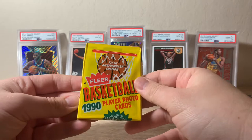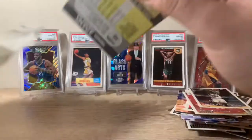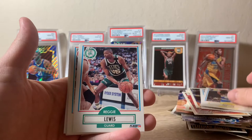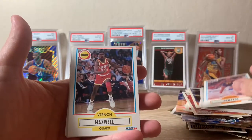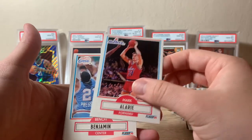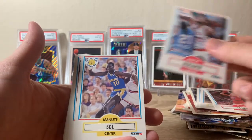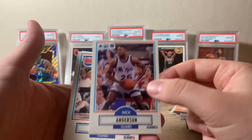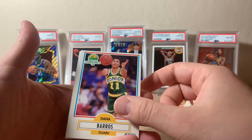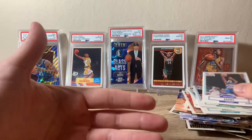Our last vintage pack: 1990 Fleer. Pretty cool throwback. Johnny Dawkins to start, Chuck Person, Reggie Lewis, Theodore Edwards, Vernon Maxwell, Kenny Smith — put him off to the side — Mark Alarie, another Benjamin, Manute Bol, Nick Anderson, Mookie Blalock, Muggsy Bogues, Dana Barros, Randy Brewer, and Michael Adams. That finishes off the vintage.